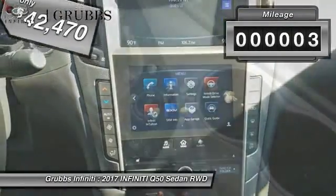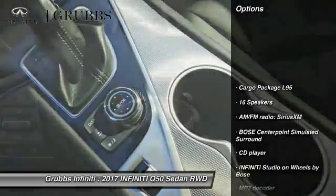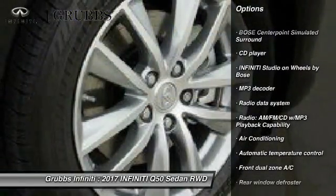This vehicle has less than 100 miles. Here are some of this vehicle's great options: power passenger seat, traction control, dual airbags, leather-wrapped steering wheel, air conditioning.